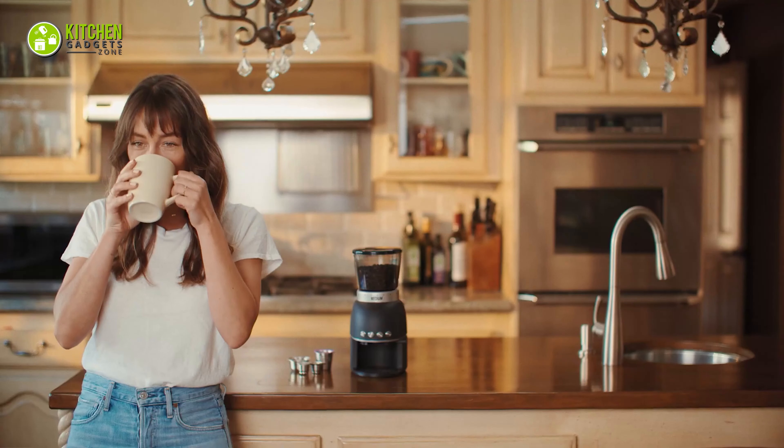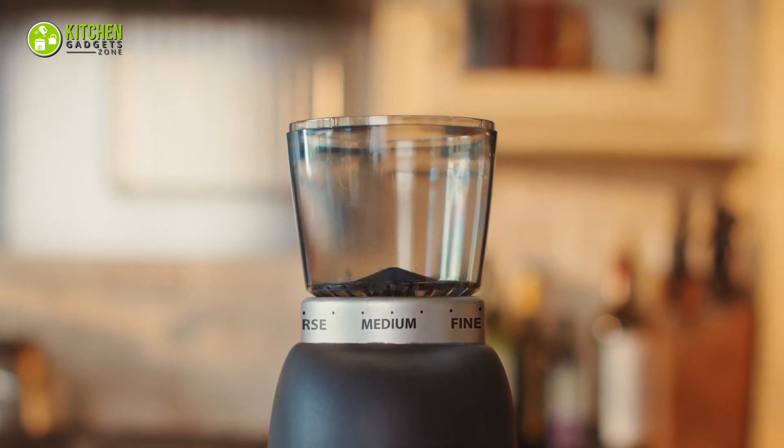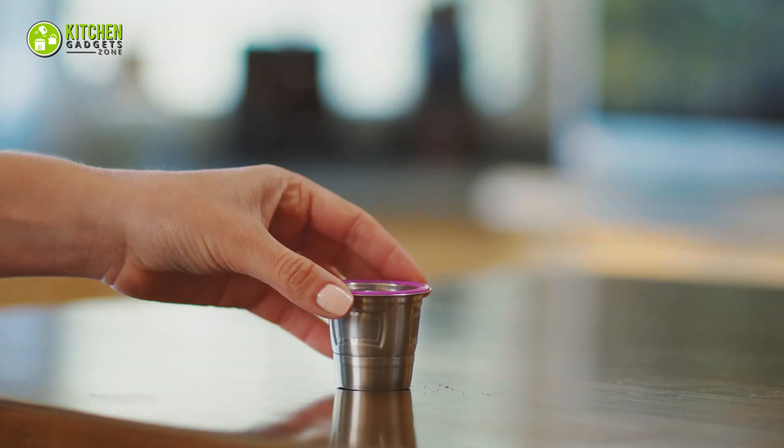To get freshly ground coffee: pour, press, brew and go. This environment-friendly coffee maker is the end of single-use pods.